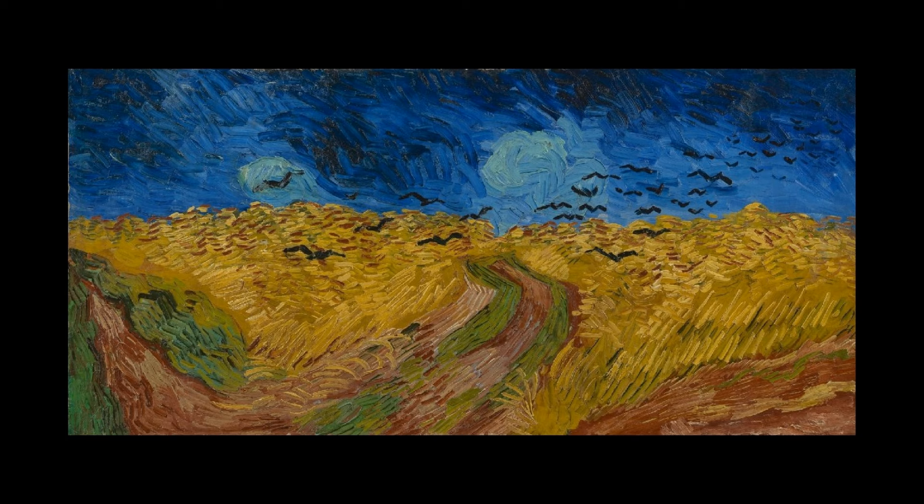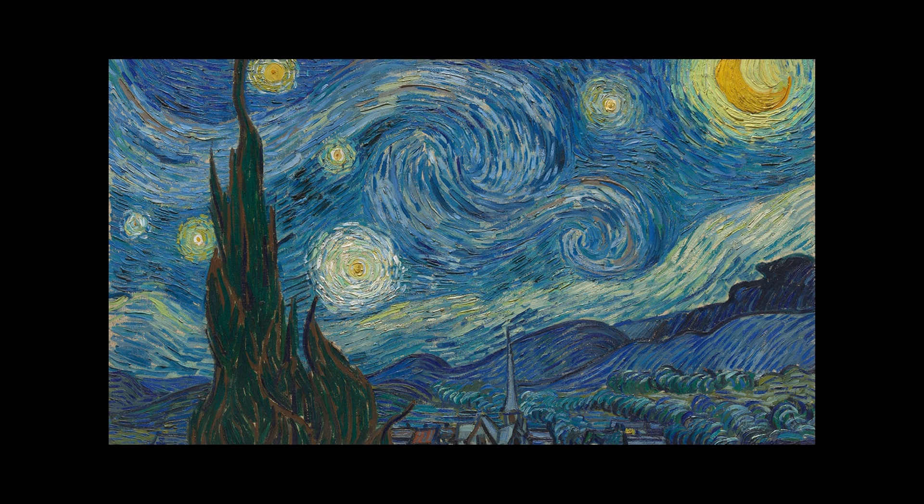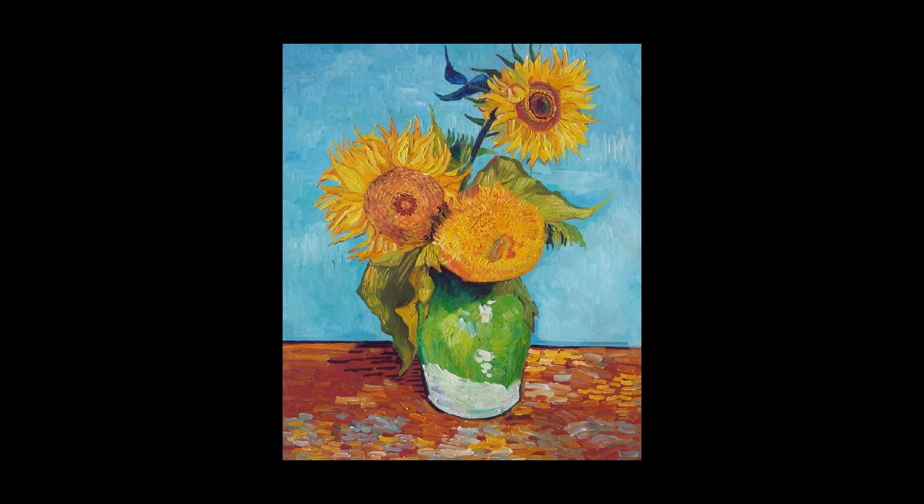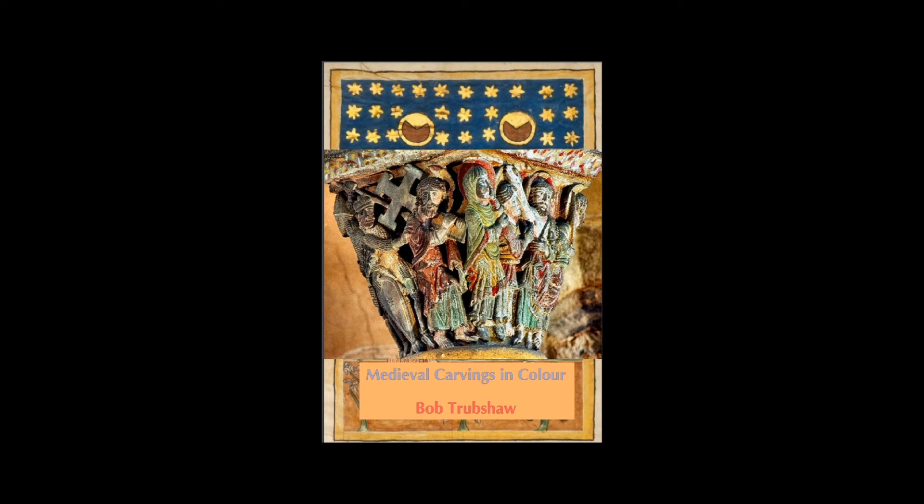Cobalt blue, viridian green, cadmium yellow, cerulean blue, synthetic ultramarine, cobalt violet, and zinc white. We simply wouldn't have his sunflower paintings if not for cadmium yellow pigment. If you want to find out a bit more about medieval carvings in colour, I've put a link below to a free PDF which I put together in 2019, and that has a lot more illustrations and information.